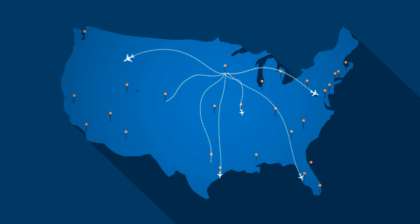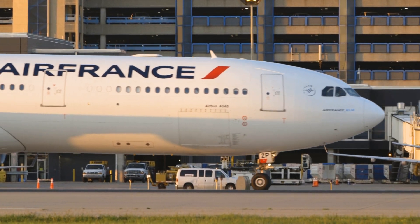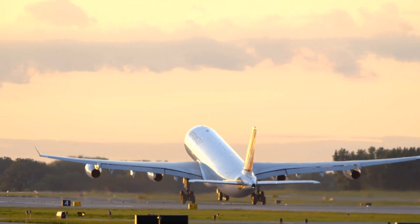And sometimes an aircraft itself dictates runway use. Heavier airplanes, like cargo aircraft or those that fly internationally, must use longer runways to safely get off the ground.